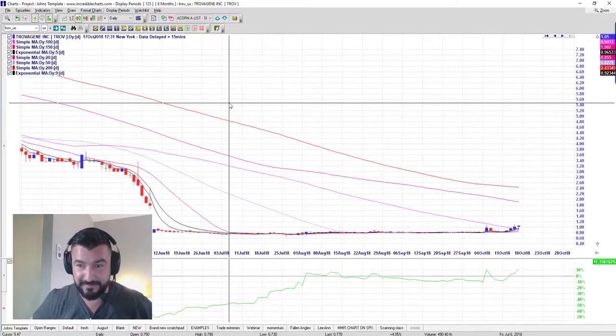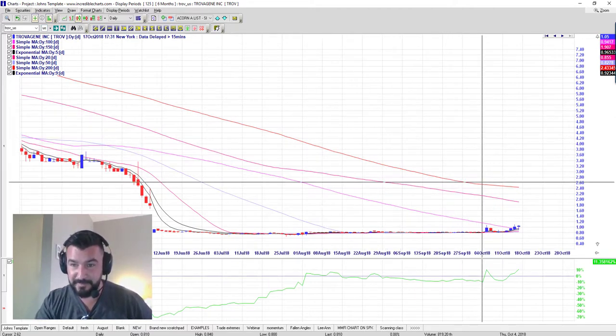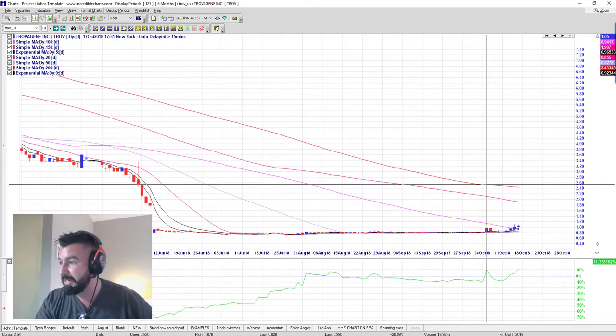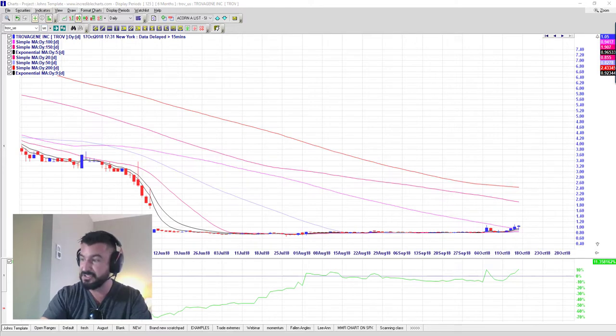TROV — very similar. This has been one of our favourites for a couple of weeks now. We talked about it Tuesday night. We were looking for an entry signal if it broke above $0.87, which it did back on Friday, October 5th. It's now back up at $1.05. I still like it as a possible entry if you're looking for something. If it breaks above $1.10 and closes above $1.10, that could be the catalyst for it to run to $1.57 or more.